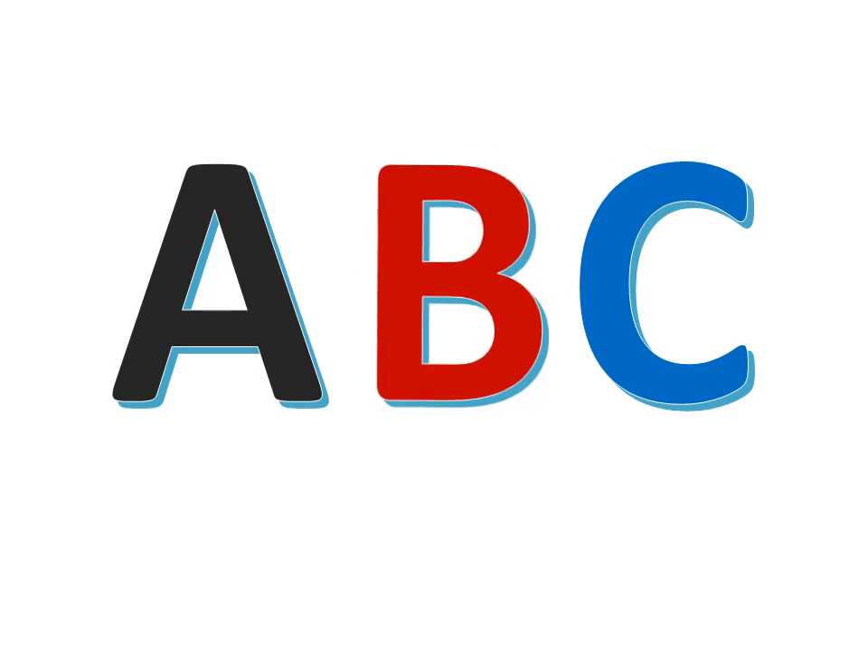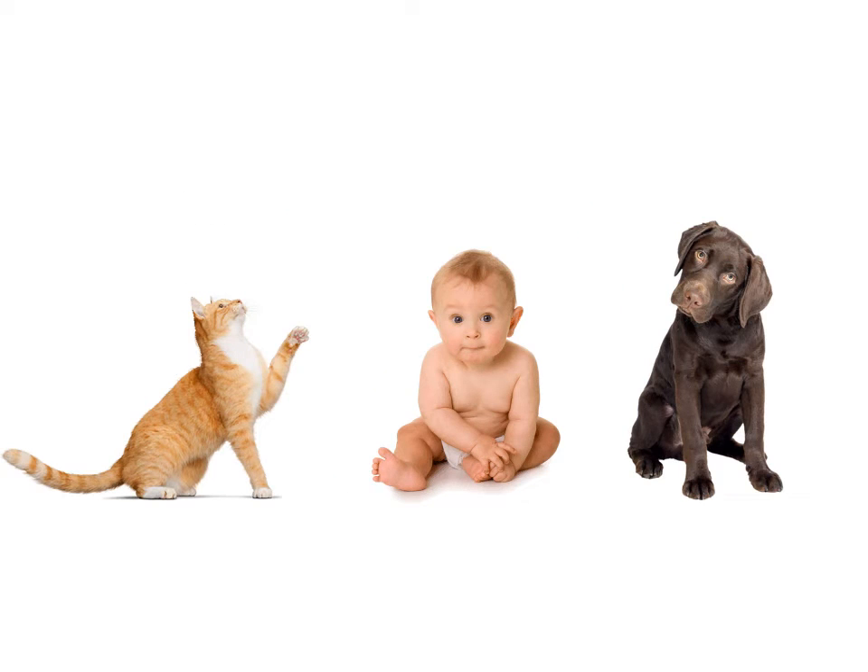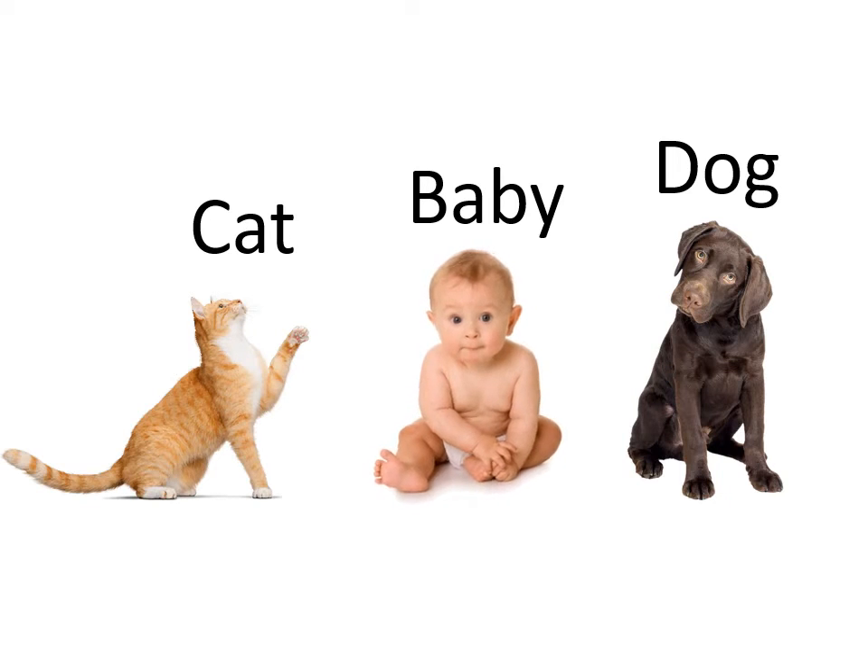The letter B is in between the letter A and the letter C — B is in between A and C. The baby is in between the dog and the cat. Between the dog and the cat.